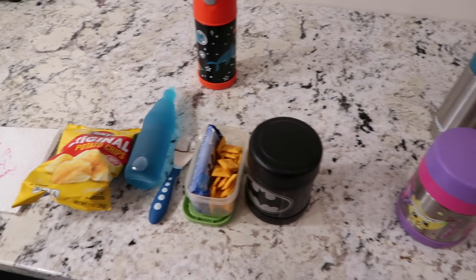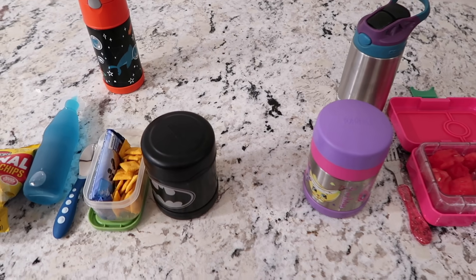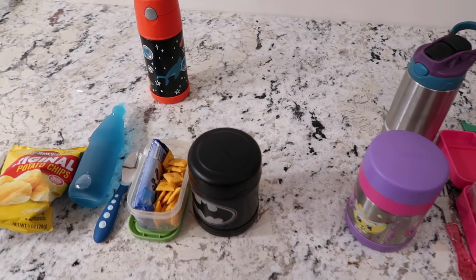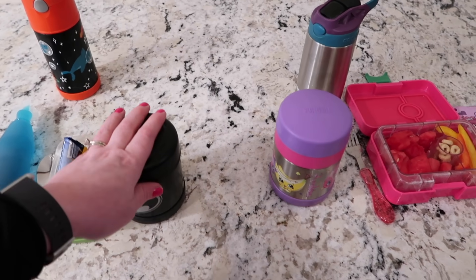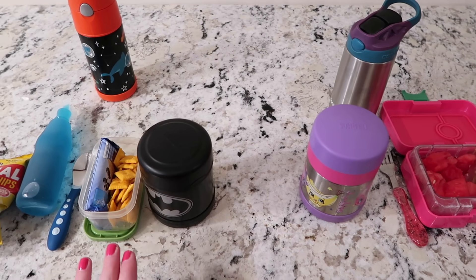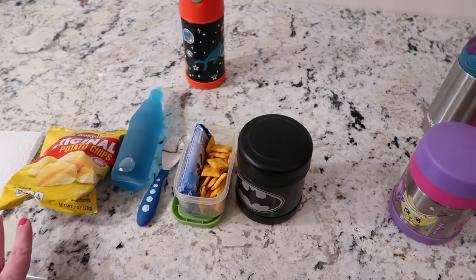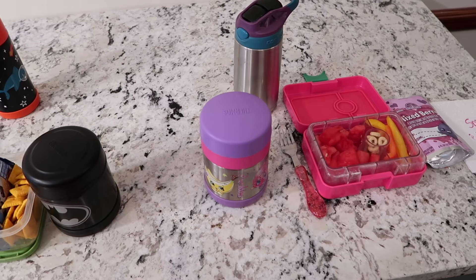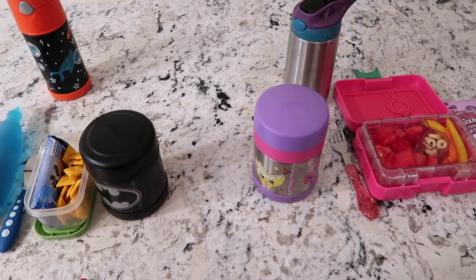Hello everybody, it's Jess here with West Jess. Thank you so much for watching another weekly lunch video. These are not fancy lunch videos — they're very simple and easy things I feed my kids. Today is Monday and it's their second week in their new school, so we're still kind of getting adjusted. I thought I would show you what I pack for them for lunch today.